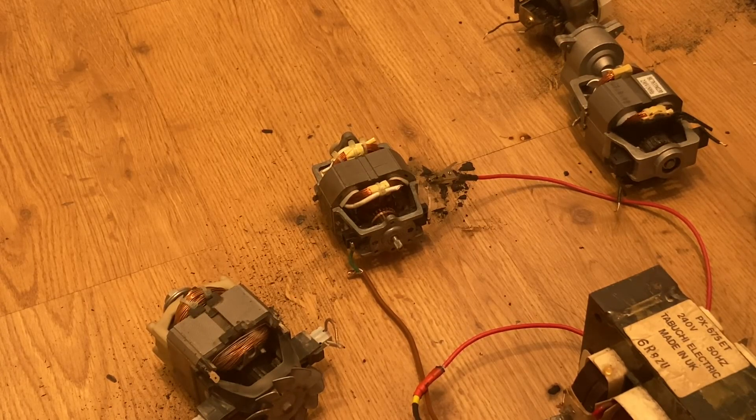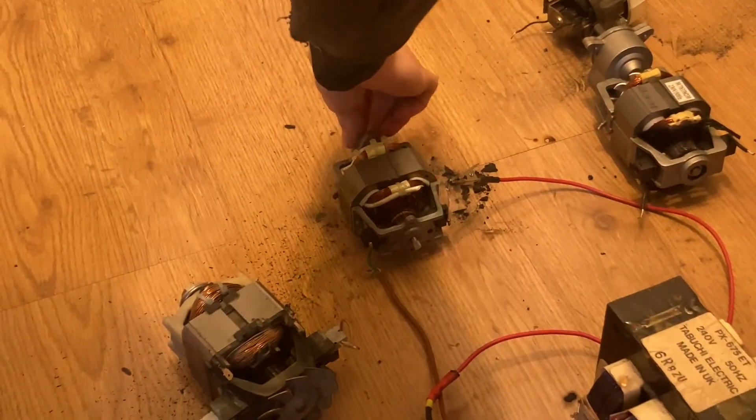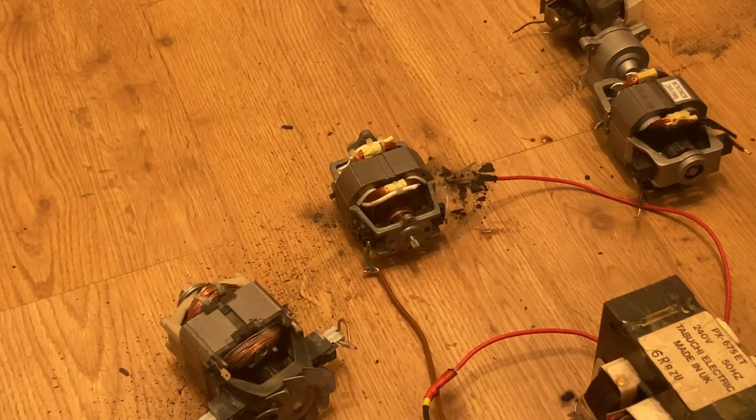This is the second to last one. The last one hopefully is going to be the best — I've saved the biggest for last. It's a nice big vacuum cleaner motor. I can't remember what this one came out of but it doesn't matter — let's bust it. Sometimes they don't self-start, which is annoying. Do you want to give them a little spin? This one's not doing it — there we go! Here we go, let's bust it.